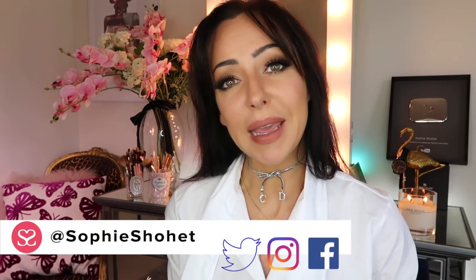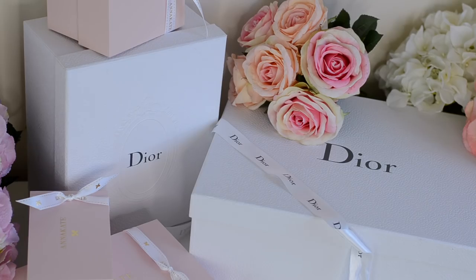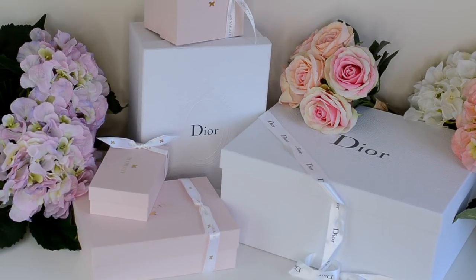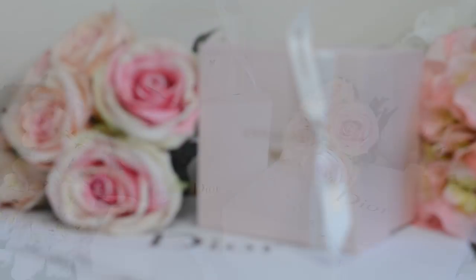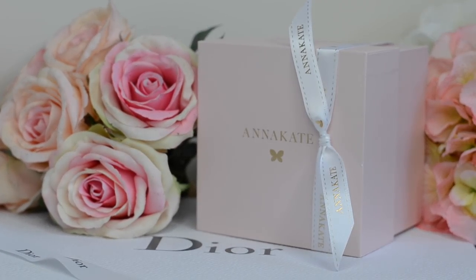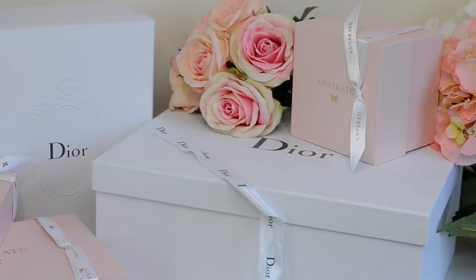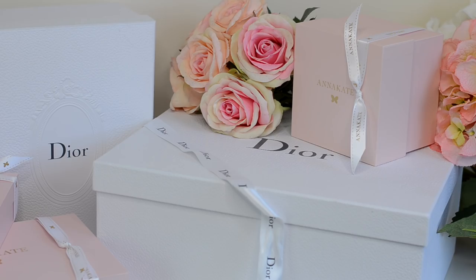Hey everyone, welcome to another video. I'm going to show you some of the things that I got for my birthday this year — some things I bought myself, some things David got for me. Personally I don't like haul videos; I feel like it can just feel like a spew of what I've bought recently. I like showing things because you might be looking for new things yourself, but I never want these hauls to feel like 'look what I've bought.' These are the videos I get asked for the most, so that's why I do them.